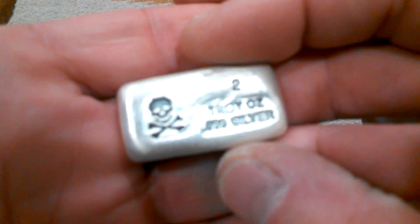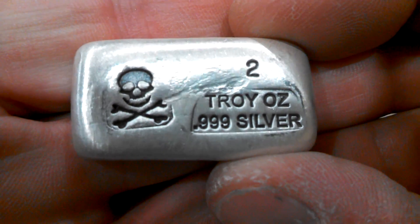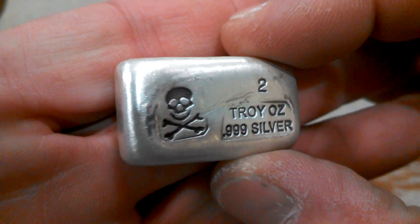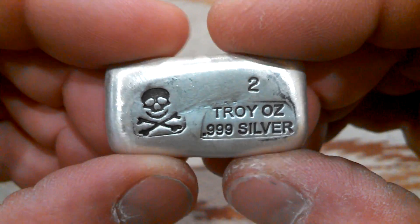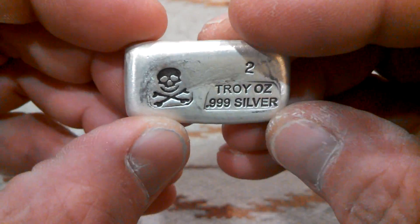Hey YouTube, Silver Vessel here bringing you an order I got today from Atmax. I picked up my very first piece of Prospector's Golden Gems — it is the two ounce skull and bones. Nice satin finish on there. I really love shiny stuff but this is really really cool. My very first Prospector's Golden Gem two ounce. Neat little bar.